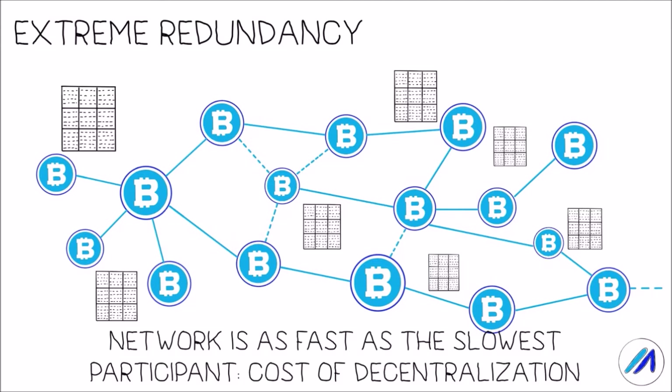Because of this, the nodes with lower performance will either not be able to keep in sync with the rest of the network and drop out if the network progresses too fast, or the network has to slow down in order to accommodate it. Ultimately, a blockchain network is only as fast as the slowest participant, and this is often accepted as the cost of decentralization.